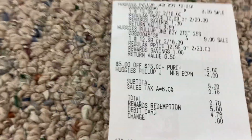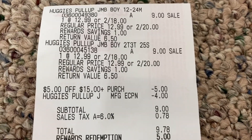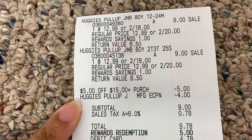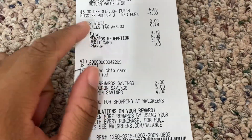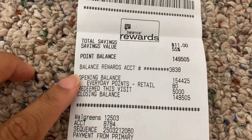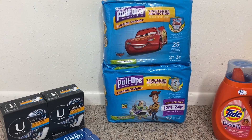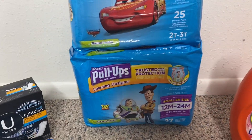On my receipt, both Pull-Ups rang up at $9 each, two for $18. The $5 off of $15 digital booster came off, and the $4 digital coupon came off for the Huggies, bringing my overall subtotal to $9 before taxes. I paid $5 in points, so I paid $4 out of pocket. Then I got back $6 from Ibotta plus $3 from Fetch Rewards, making this transaction completely free.